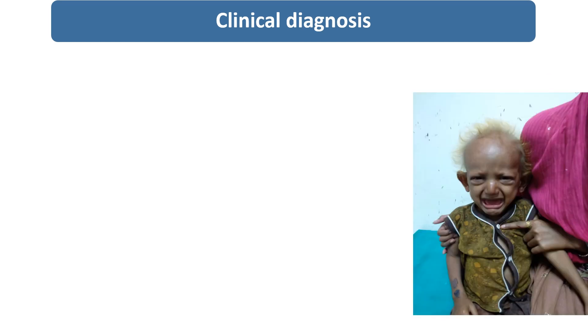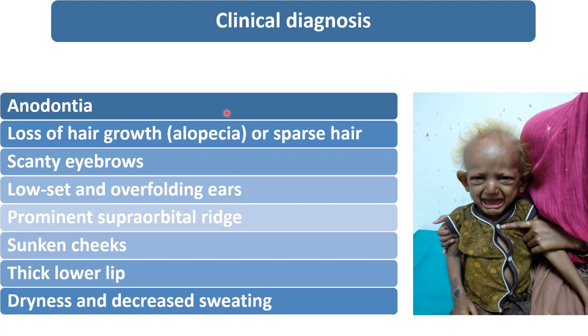So, what are the various characteristic features? Anodontia, loss of hair growth, alopecia, sparse hair, scanty eyebrows, low-set overfolding ears, prominent supraorbital ridge, sunken cheeks, thick lower lip, dryness, and decreased sweating.